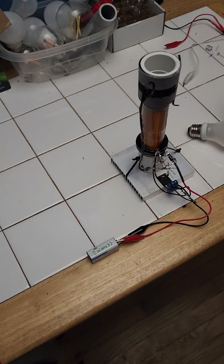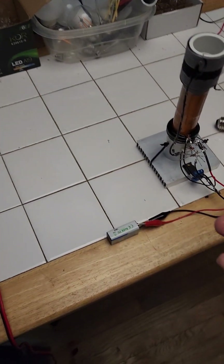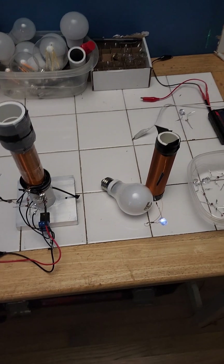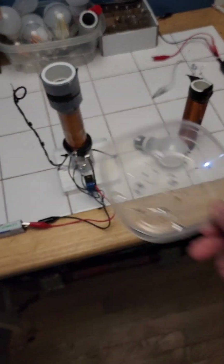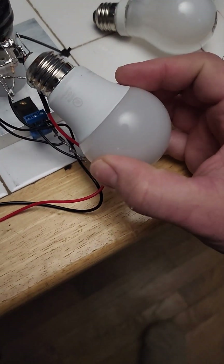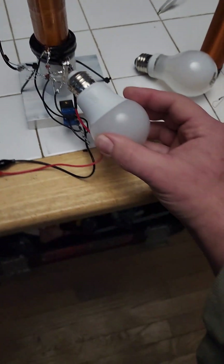You pay me $150 plus shipping. You get a device that's extremely power efficient that no other device in the world or on the market can do, to my knowledge. If you think that's a scam, feel free to think that. I don't care. I'm going to try a different light bulb — oh look, that one lights up too.